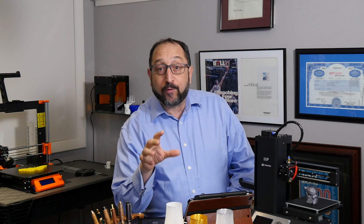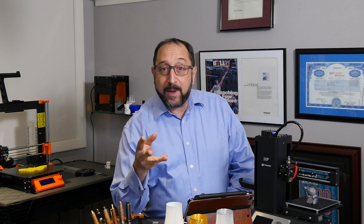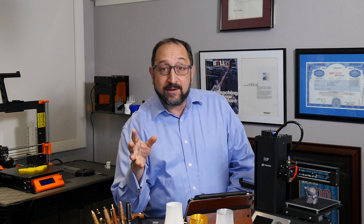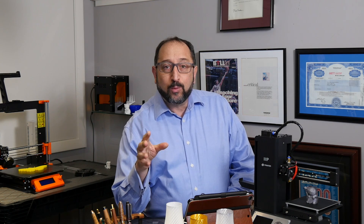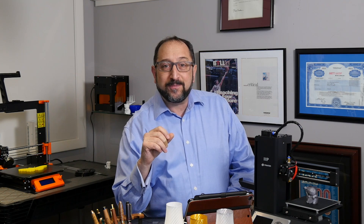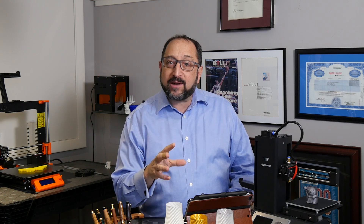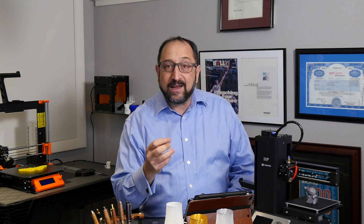However, an executive from Formlabs in a press release right before CES made a very valuable point: perhaps as many as 80% of the new products announced at CES were originally prototyped in part or in whole on 3D printers. So the impact of 3D printing in our world is dramatic, but the impact directly on consumers as a device is less dramatic.